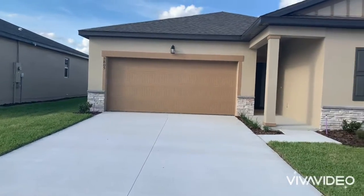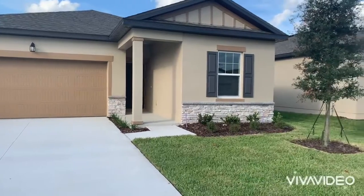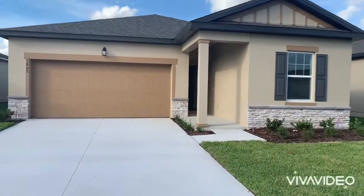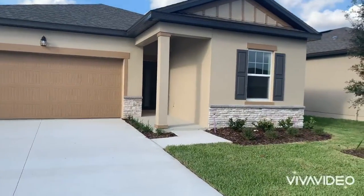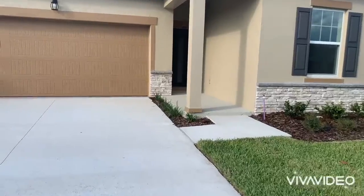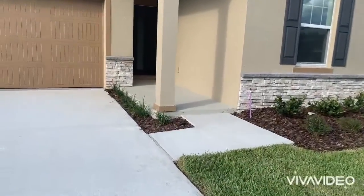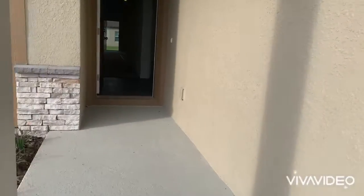Hi everyone, today I'm bringing you Starlight Homes new constructions in the Saint Cloud area. This home is 1,678 square feet with a different elevation and a porch. Follow me inside and I'll give you a tour of the home. This is a three bedroom, two bath home.